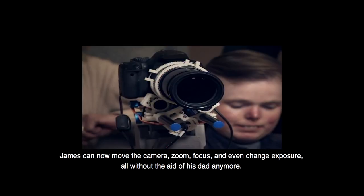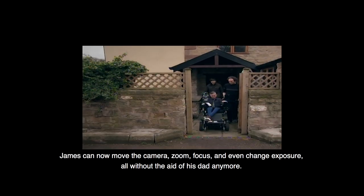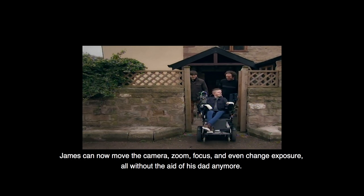James can now move the camera, zoom, focus, and even change exposure all without the aid of his dad anymore.